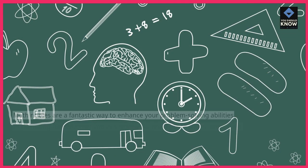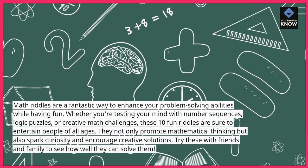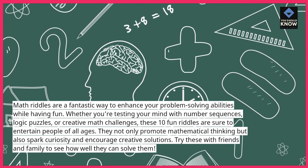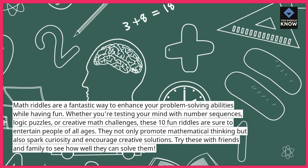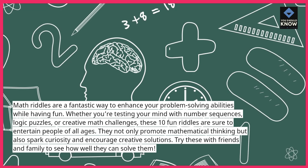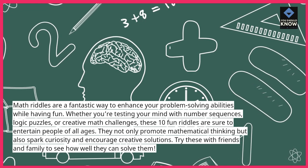Math riddles are a fantastic way to enhance your problem-solving abilities while having fun. Whether you're testing your mind with number sequences, logic puzzles, or creative math challenges, these 10 fun riddles are sure to entertain people of all ages. They not only promote mathematical thinking but also spark curiosity and encourage creative solutions. Try these with friends and family to see how well they can solve them.